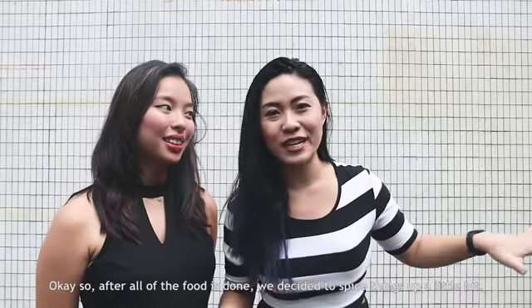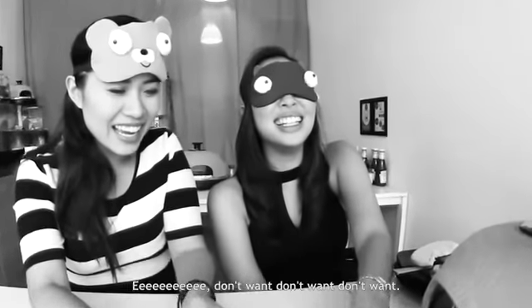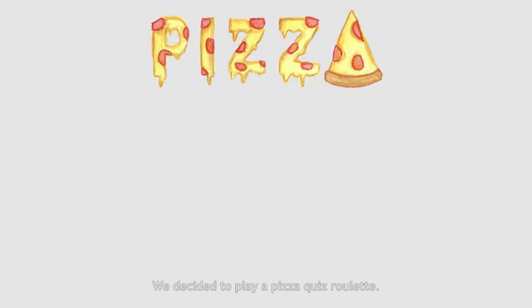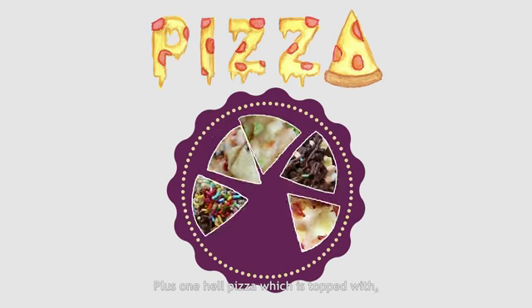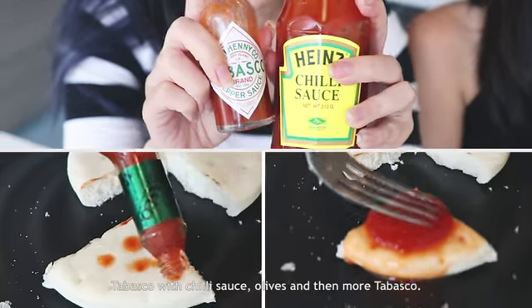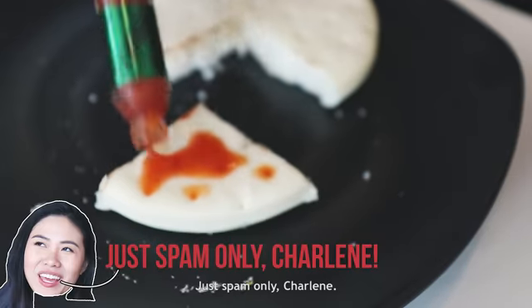So after all the food was done, we decided to spice things up a little bit. We decided to play a pizza quiz roulette. Basically, different pizza slices from the rest of our pizza, plus one hell pizza, which is topped with hot chili sauce, olives, and more chili sauce — they were soaked with it.